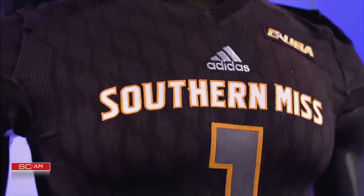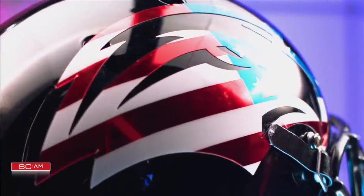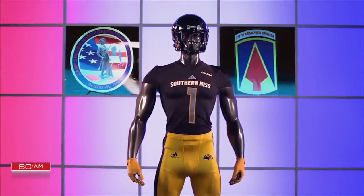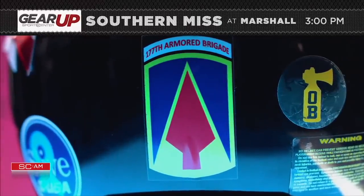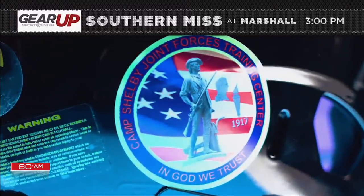Southern Miss morphs their logo and proudly displays the red, white, and blue. The back of the helmet also features two decals to honor Camp Shelby, located in Hattiesburg. The first, a spear to honor the 177th Armored Brigade; the other, a nod to the Joint Forces Training Center.